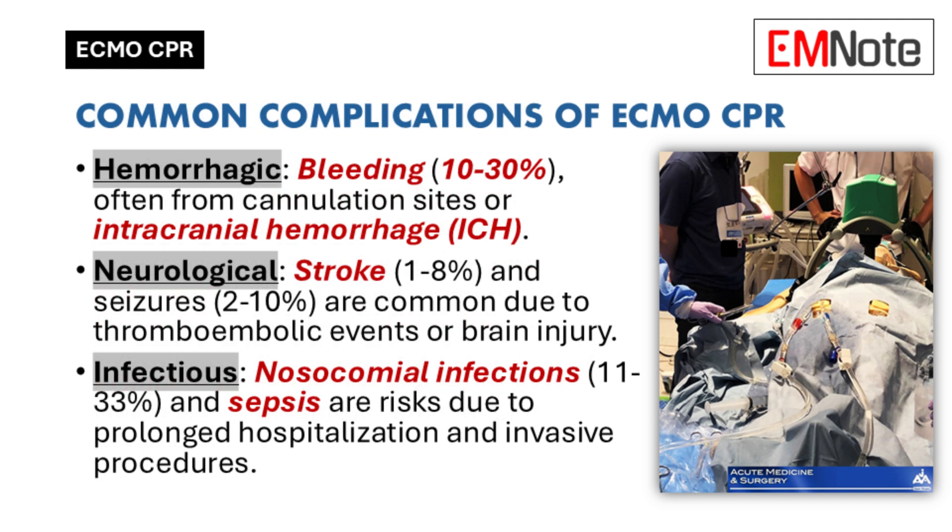Let's go into more detail on the clinical challenges, starting with bleeding. To prevent blood clots in the ECMO circuit, patients need anticoagulation therapy — it thins the blood, which makes them more prone to bleeding. So it's a balancing act between preventing clots and managing bleeding risk. The medical team has to constantly monitor the patient's coagulation status and adjust therapy accordingly.